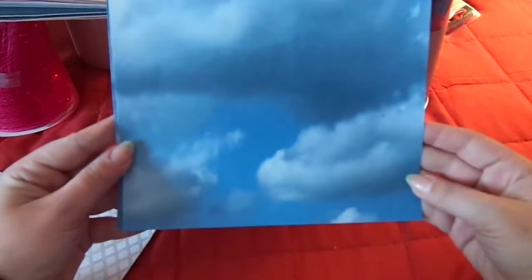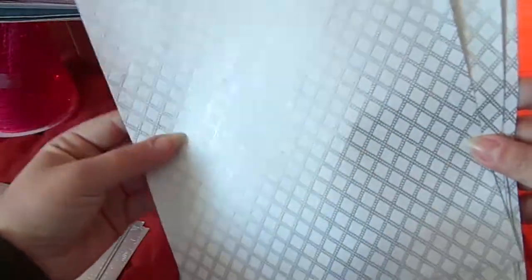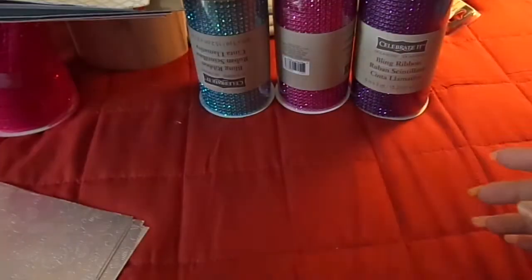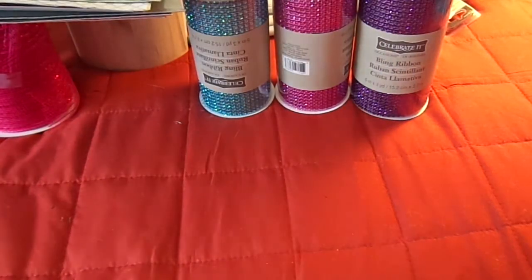I grabbed a bunch of these because I love me some cloud paper. And then these are embossed and metallic so I thought they were pretty. These are also embossed and flat metallic - these are so cool, I love these. They're by Recollections Signature Special. That was the eight-and-a-half by eleven.